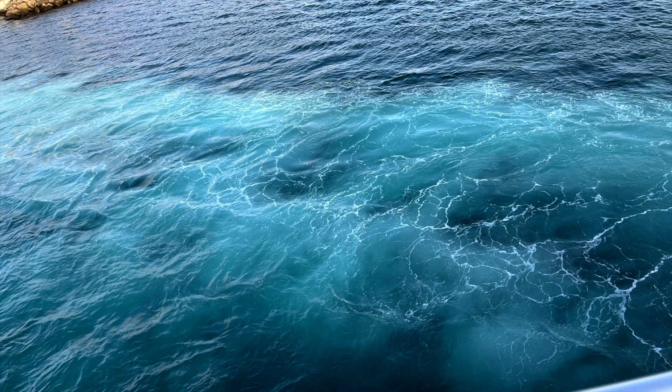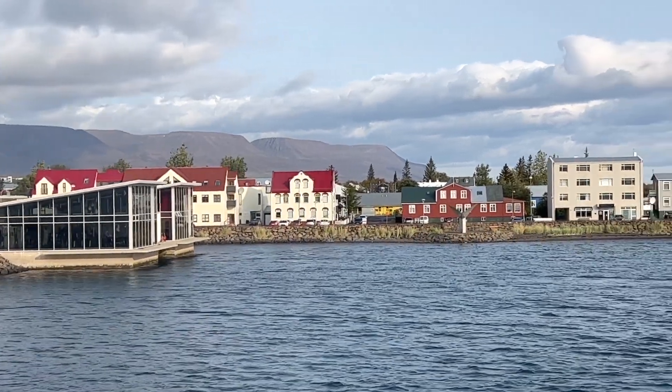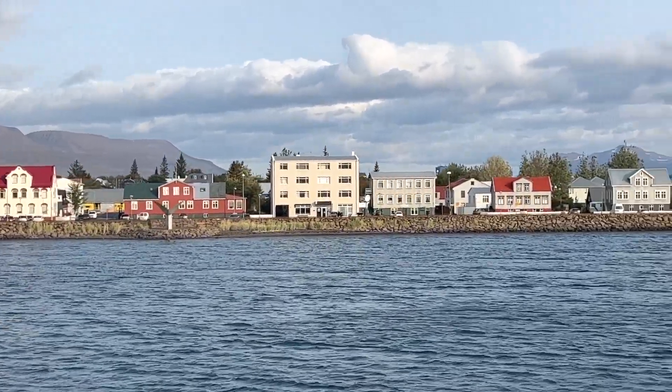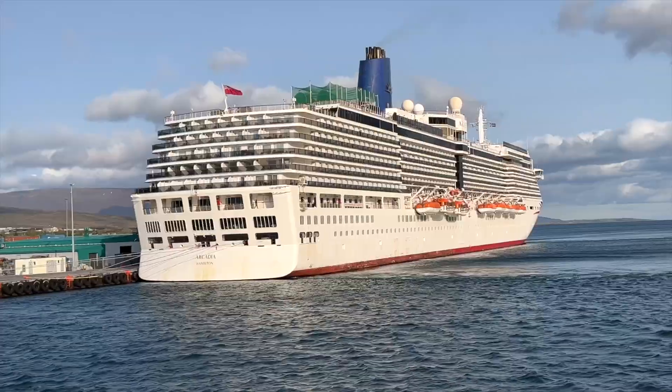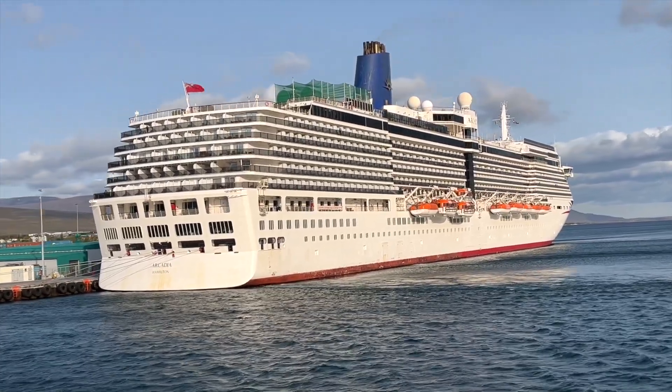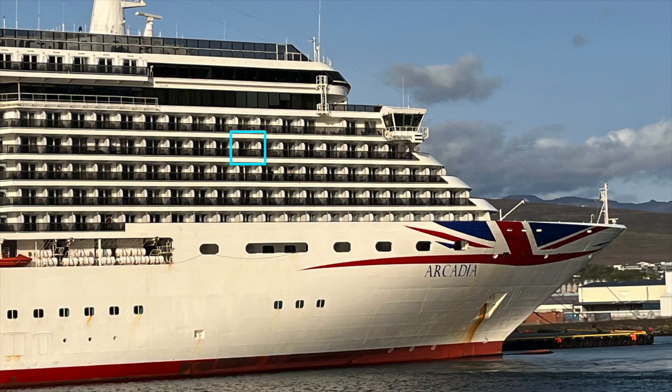Our whale watching boat departs. A flashing blue square indicates our cabin, B-27.